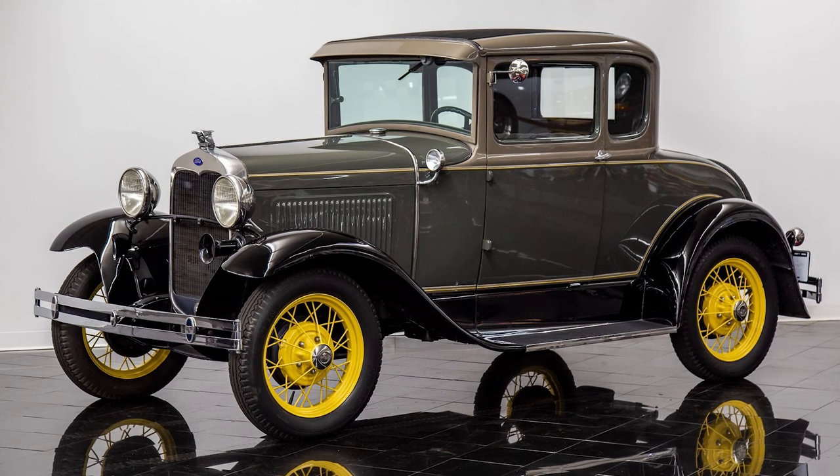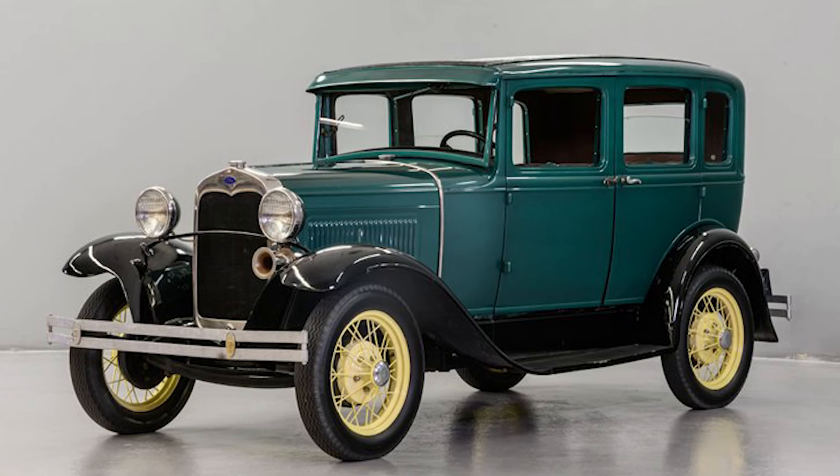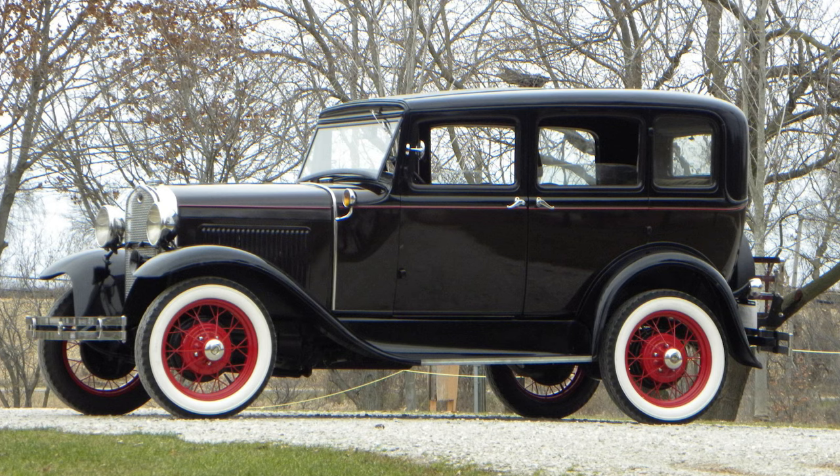The marketing campaign was a masterstroke, creating a sense of anticipation and ensuring that the Model A was the talk of the town. Henry Ford's vision had always been to make automobiles accessible to the masses, and the Model A was no exception.